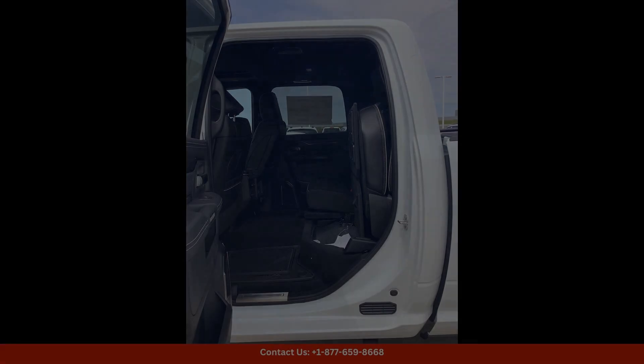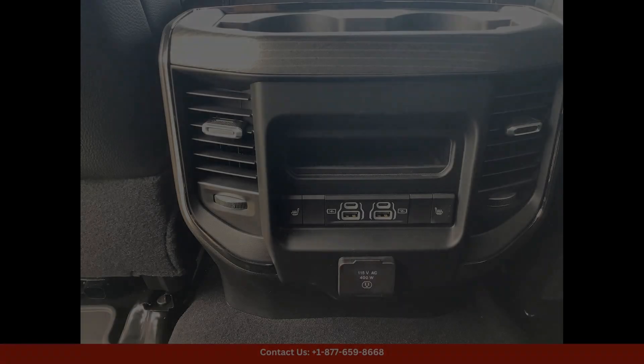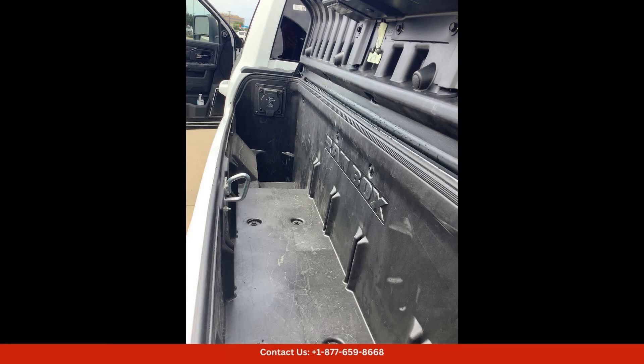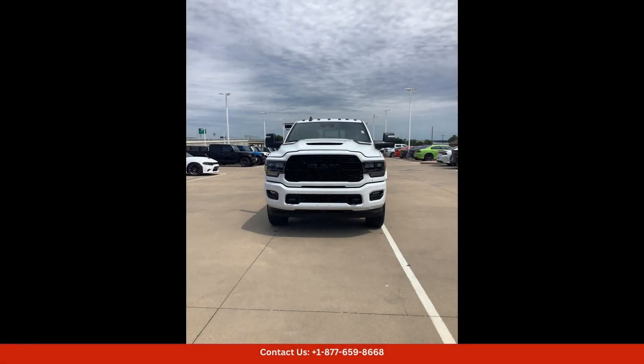The exterior of this Ram 2500 is finished in a sleek and eye-catching bright white clear coat paint that shines in the sunlight. The 4x4 capabilities of this truck make it perfect for tackling tough terrain and challenging road conditions.